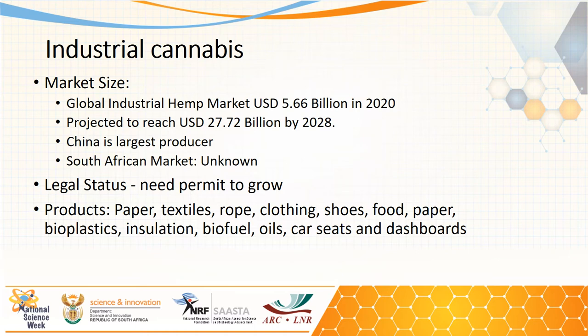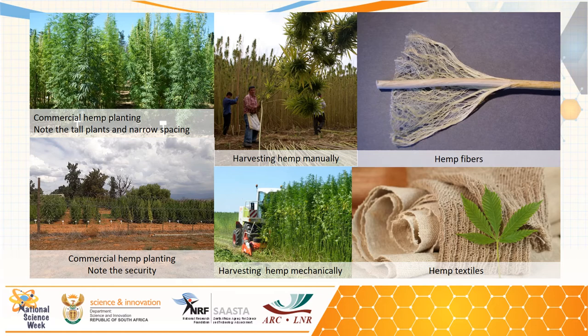Unfortunately, the South African market is still unknown. In South Africa, you still need a permit to grow cannabis. The products being produced from industrial cannabis include paper, textiles, rope, clothing, shoes, food, bioplastics, insulation, biofuels, oils, car seats, and dashboards.